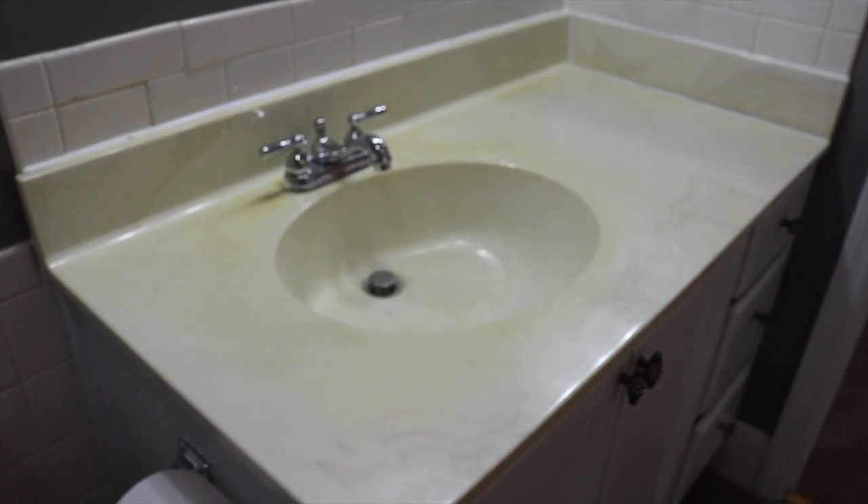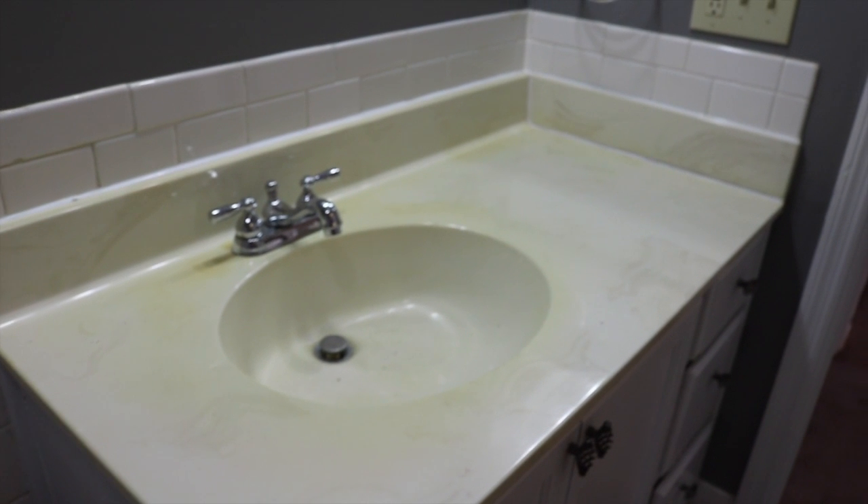Here's another shot of the counter, toilet, and bath area. This countertop will be the next project, but for now this will have to do. I'll also be getting a new medicine cabinet and a new mirror.